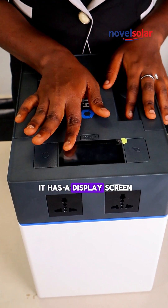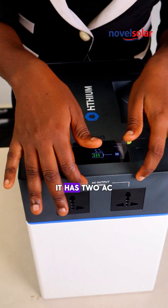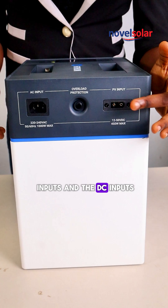As you can see, it has a display screen, and it also comes with a power button. It has AC output, and on the other side we have the AC inputs and the DC inputs.